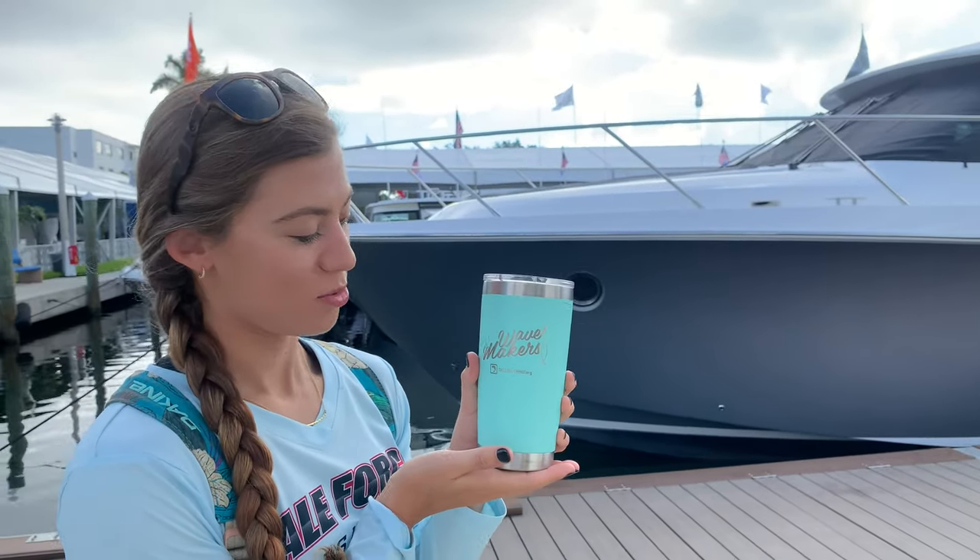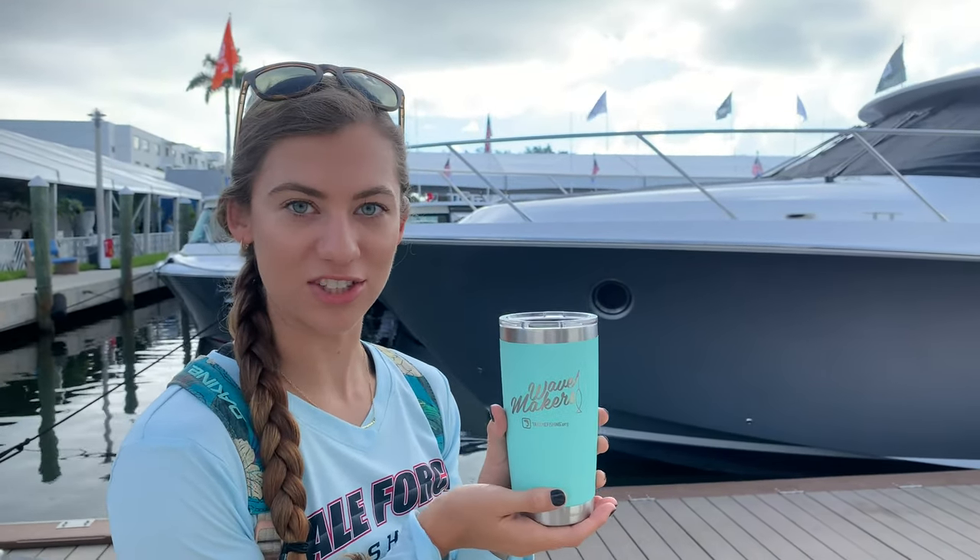I have my Making Waves cup with Take Me Fishing. I don't know if you guys remember, last year at the Miami show we went with Take Me Fishing — awesome company. We still work with them. We run charters with them, so today I'm Making Waves.